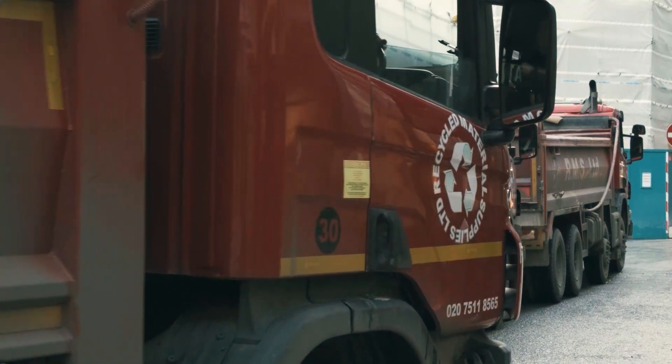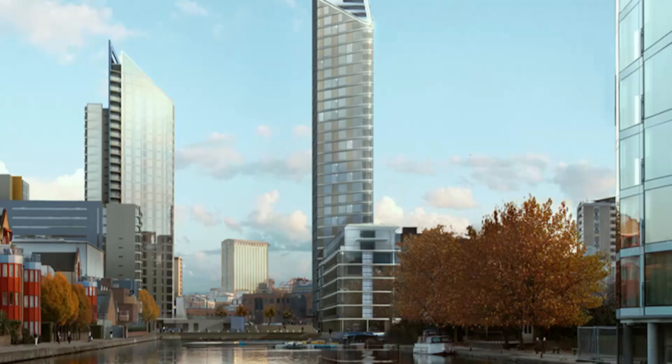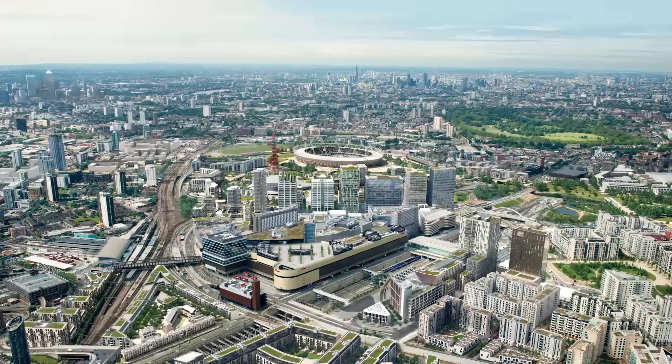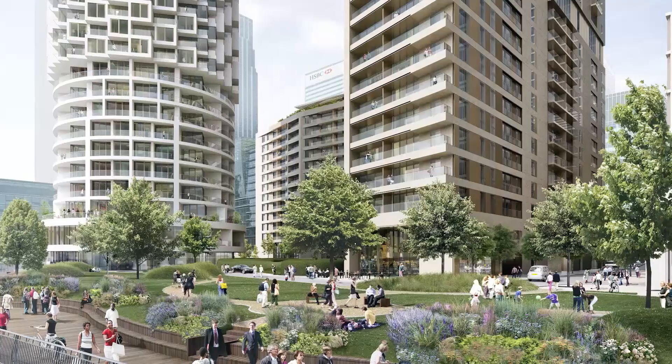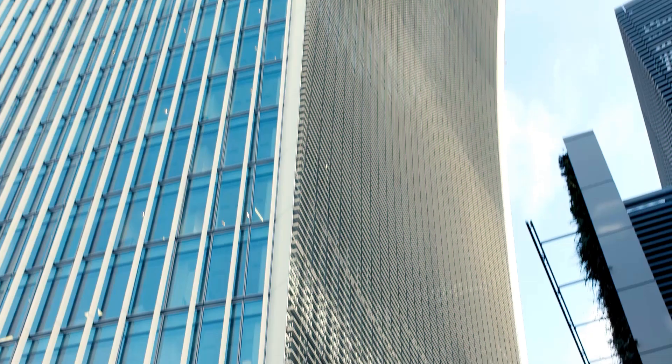Over the next decade, areas like Nine Elms and Vauxhall, Southwark, City Road, Stratford and Canary Wharf will change significantly with towers rising to 60 or so storeys.